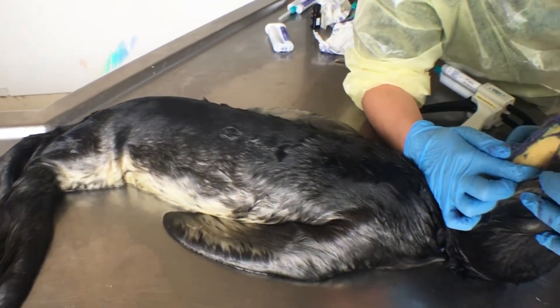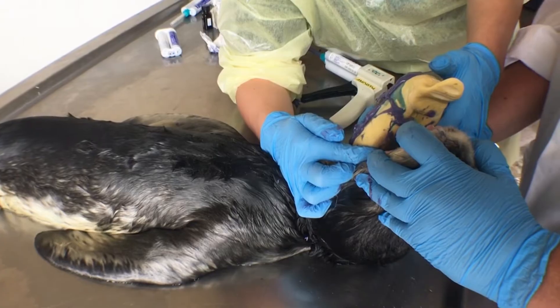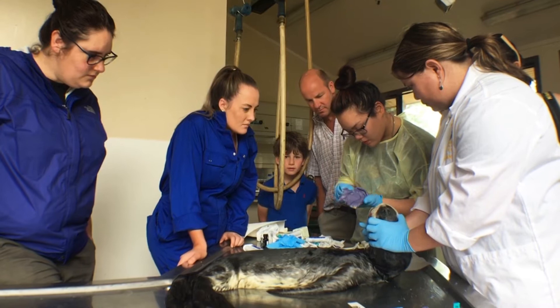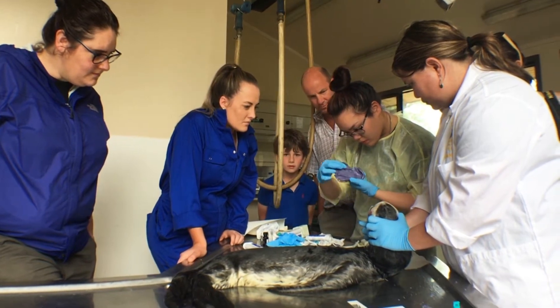This leopard seal pup died shortly after birth on a Dunedin beach last September. Its appearance attracted the attention of Emma Burns from the Otago Museum.